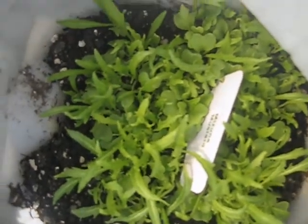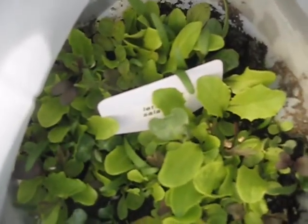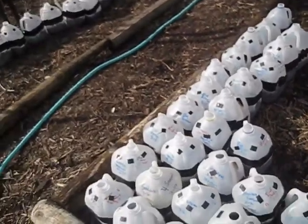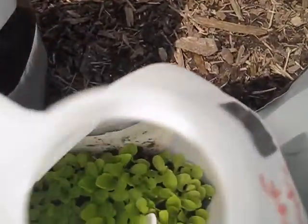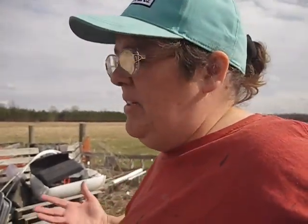So that is my mustard — isn't that gorgeous? Look at all those salad greens! I do have some others in here too. Here's some more salad greens. These are some really exciting developments we have going on right now, and I have a couple other things to show you.